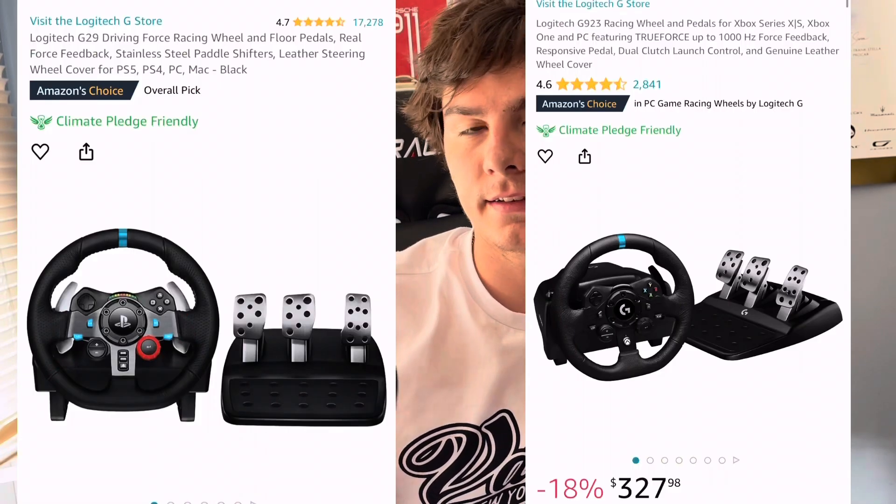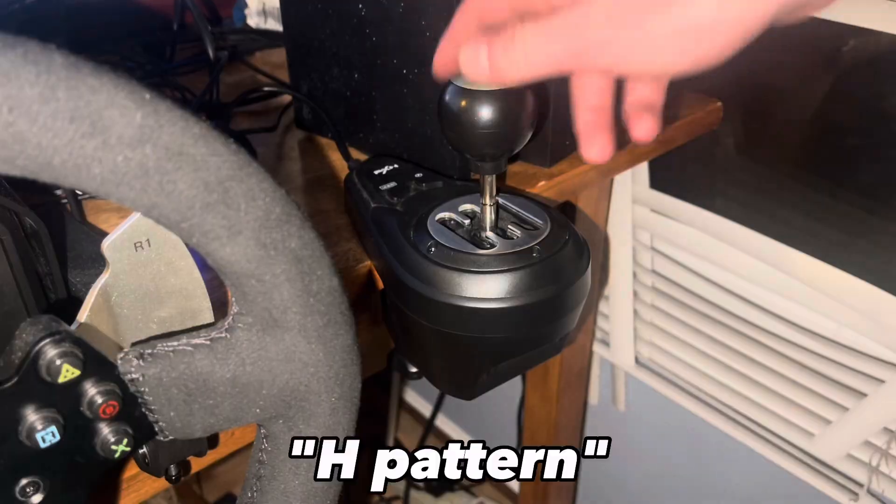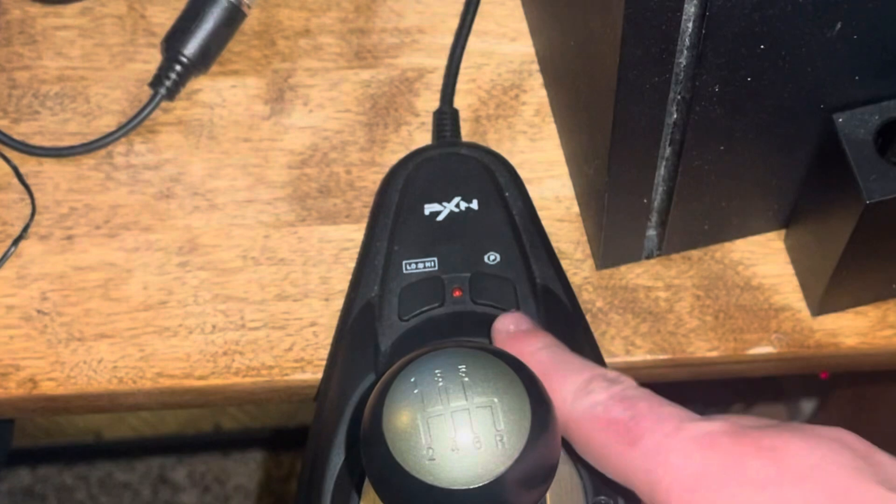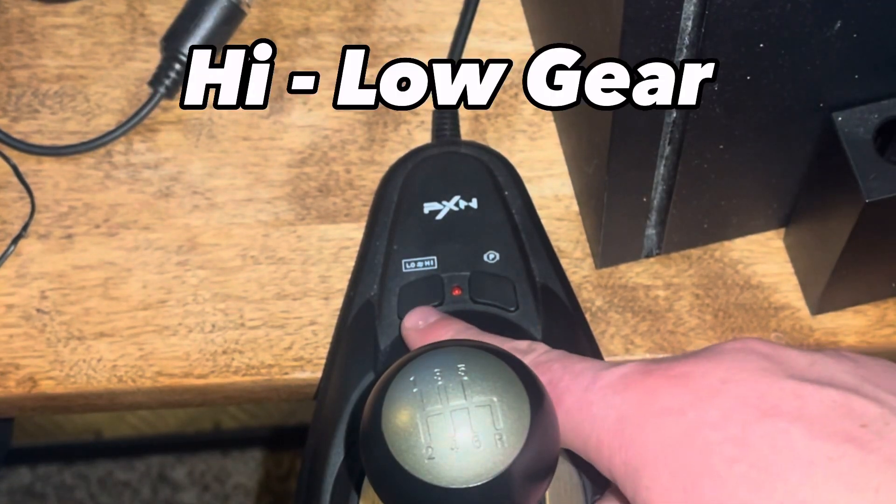The PXN V10, despite many other companies not including one, adds a six-speed gated shifter with a reverse gear, a parking brake, and a high-low setting for anyone wanting to play a truck simulator sort of game or just wanting more gears. I haven't explored it much, but it is a feature.